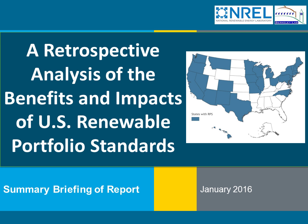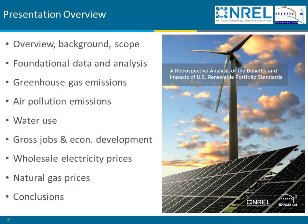Good morning or good afternoon all. This is Ryan Weiser here. Pleasure to be here to provide a somewhat in-depth summary of this report — a retrospective analysis of the benefits and impacts of U.S. Renewables Portfolio Standards. In terms of the organization of the presentation today, I'm going to begin with an overview, background, and scope, building off of some of the remarks that Galen just made. Then I'm going to turn it back to Galen to talk about some of the foundational data and analysis that helps as an input to all of the subsequent analysis.